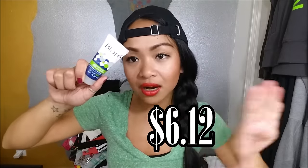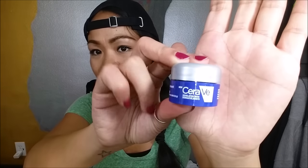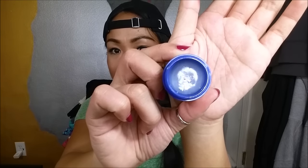The next thing I pull out is the CeraVe Healing Ointment — it almost reminds me of like Carmex. This is a deluxe sample size; the full size comes in a bigger tub and is $20.87. It looks almost like Vaseline.